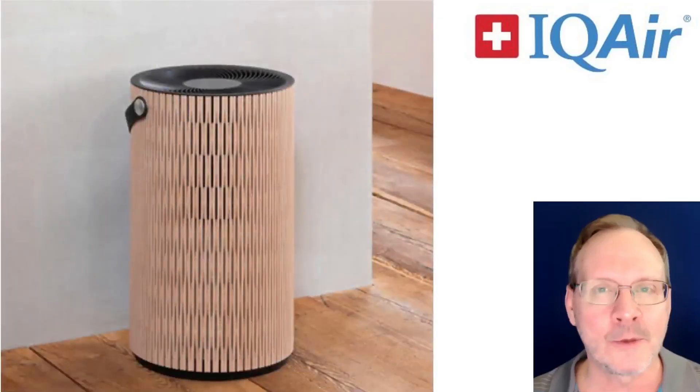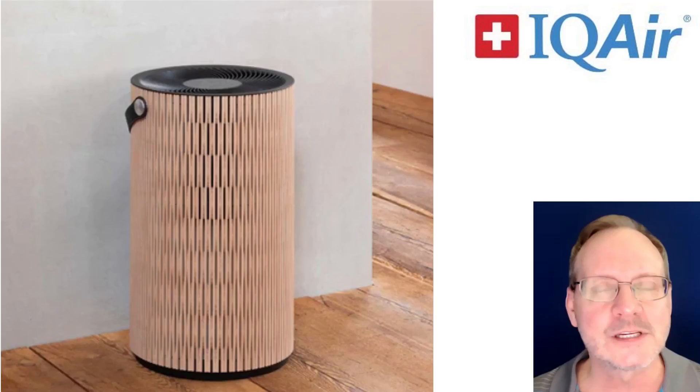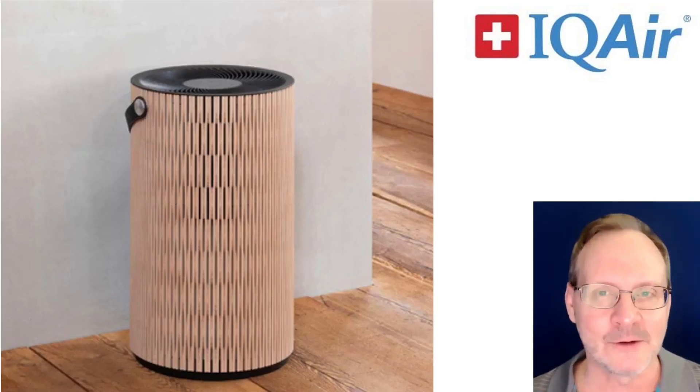IQ Air came out with the Autumn Earth unit in September. It's cylindrical in shape — this is the first cylindrical-shaped air purifier IQ Air has ever made. It also has a lot of airflow, as it can get four air exchanges per hour and about 730 square feet with 8-foot ceilings.